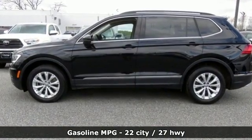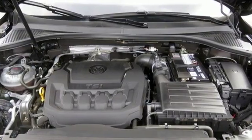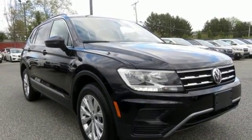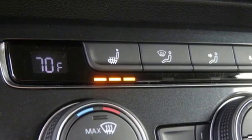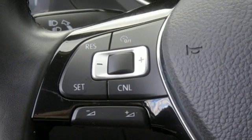Intercooled turbo inline four-cylinder engine, dual zone climate control, streaming audio, front heated bucket seats, doors and push-button start proximity key, external memory control, aluminum wheels, wireless phone connectivity and power heated mirrors.